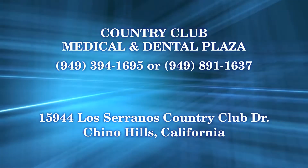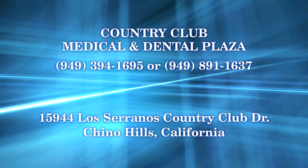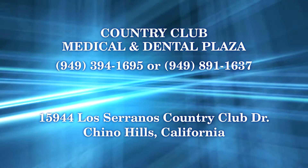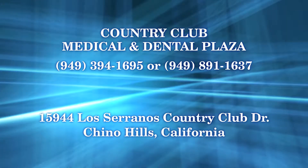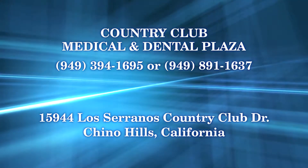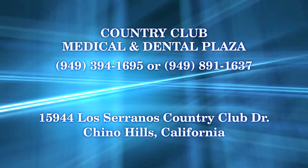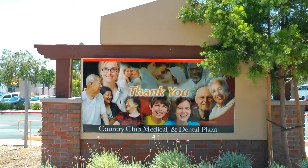Call us at 394-394-1695 or 949-891-1637. We're located at 15944 Los Serranos Country Club Drive in Chino Hills, California. Thank you for visiting!